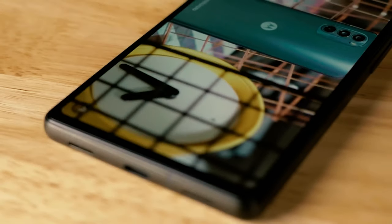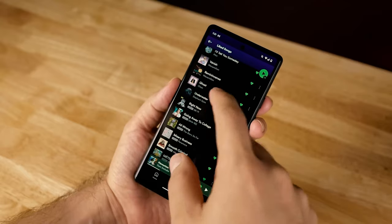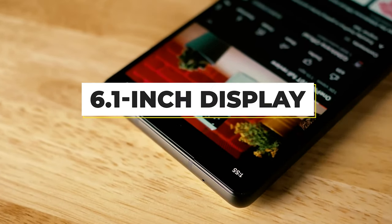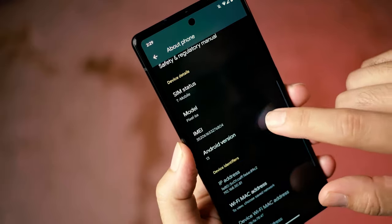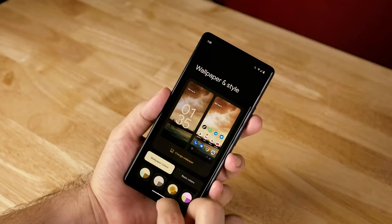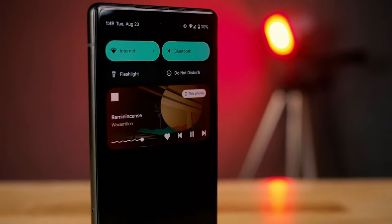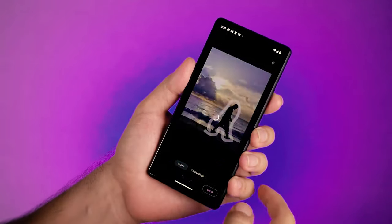Unlike some other budget models, you also get the exact same modern design as the flagship Pixel phones, and with its more modestly-sized camera array and 6.1-inch display, the Pixel 6a is more pocketable than its siblings. Top all of this with 5 years of security updates and Google's handy Pixel feature drops, and it's easy to see why the Pixel 6a is the best cheap phone around.